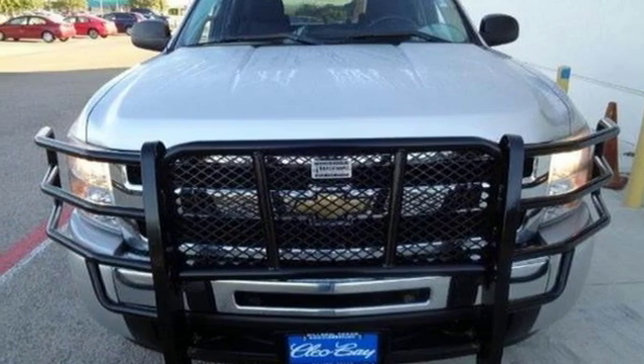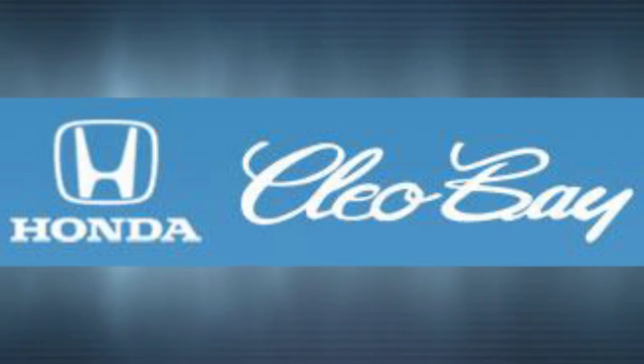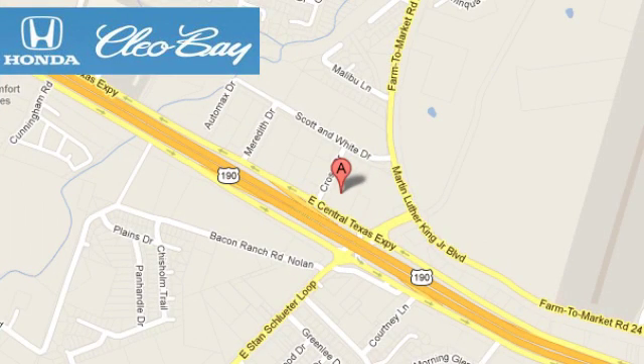Come on in today and see it for yourself. Clio Bay Honda is one of the premier Honda dealers. We're conveniently located at 3907 East Centex Expressway in Killeen, Texas.